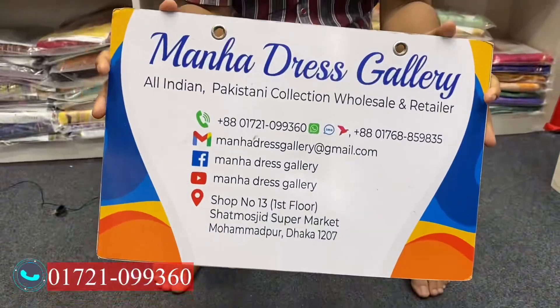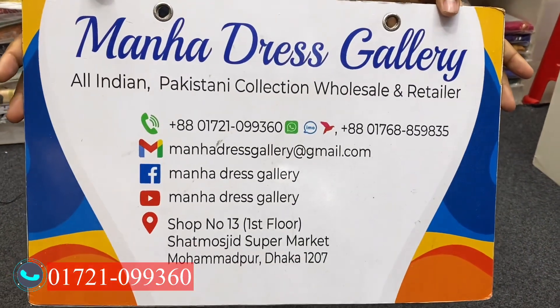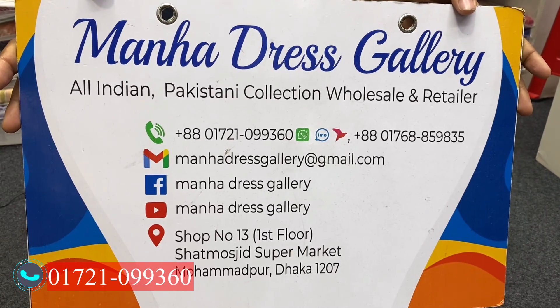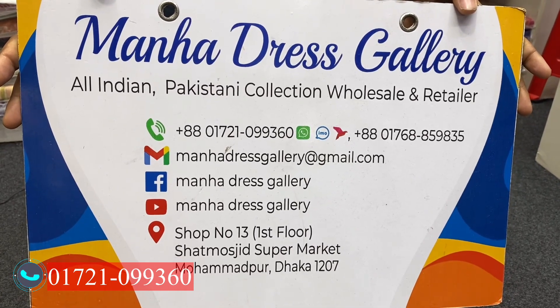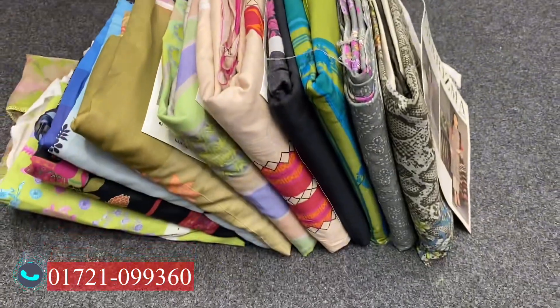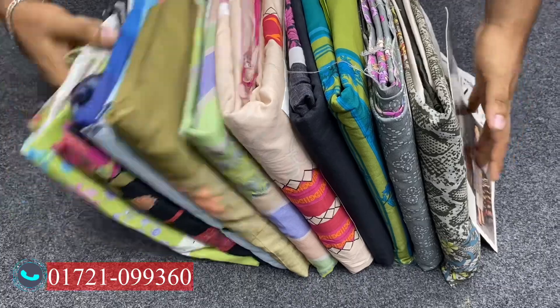The shop name is on the first floor — the Ditto Tala supermarket, first floor. The contact number is 017-210-09-360.